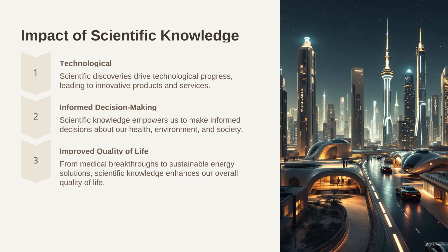Scientific knowledge is the backbone of modern society. It fuels technological advancements, enables informed decision-making, and ultimately improves our quality of life. By understanding the scientific principles that govern the world around us, we can create a more sustainable and prosperous future. Some of the impacts of scientific knowledge include: one, technological advancements — scientific discoveries drive technological progress, leading to innovative products and services; two, informed decision-making — scientific knowledge empowers us to make informed decisions about our health, environment, and society; three, improved quality of life — from medical breakthroughs to sustainable energy solutions, scientific knowledge enhances our overall quality of life.